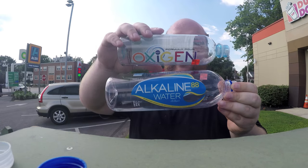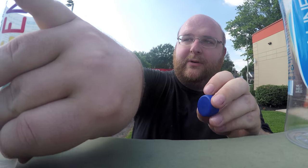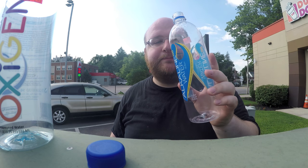The two bottles are pretty similar — the alkaline one is just a little bit bigger. The caps are almost identical, just a different color. So the winner is the alkaline water — I'm going to go back to the store right now and buy some more to use in round two.